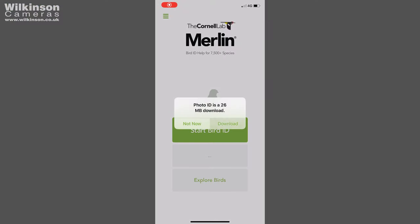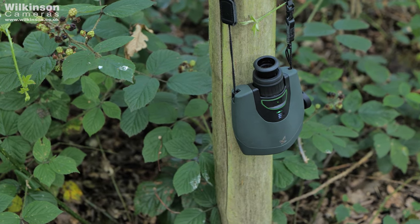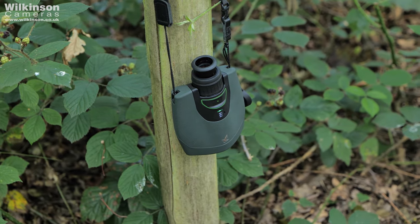Secondly you need to download the Merlin Bird ID app. This app will use any pictures you have on your phone or it can integrate within the DG app to identify any of the birds. You can download data packs for different birds from all across the world — if you're in England you'd use the England pack, which shows any of the birds you might encounter, even some of the rarest ones.